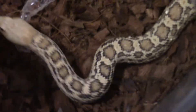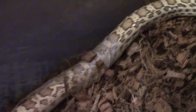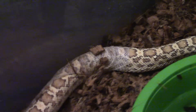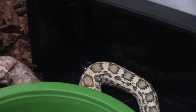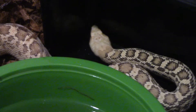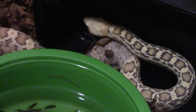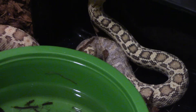Try not to scare her. Look at how gorgeous this girl is. I have her on eco-earth. So it's a hypo giant Stillwater Oklahoma bull snake.